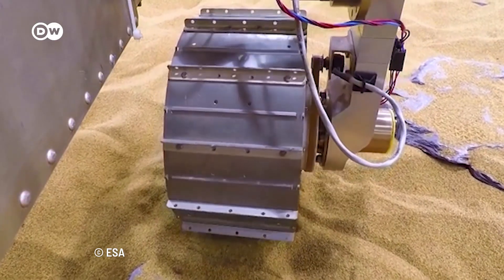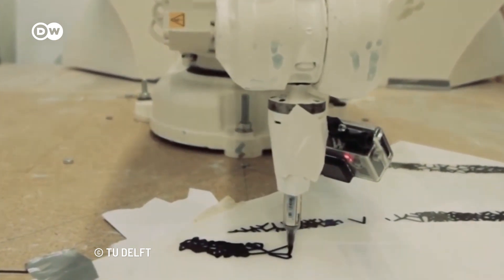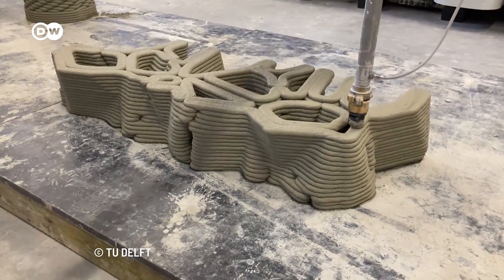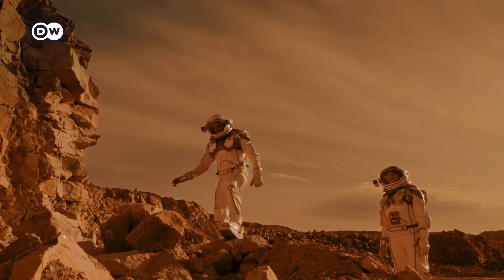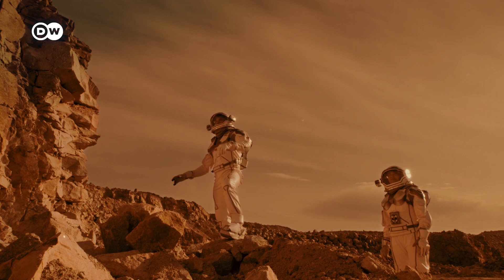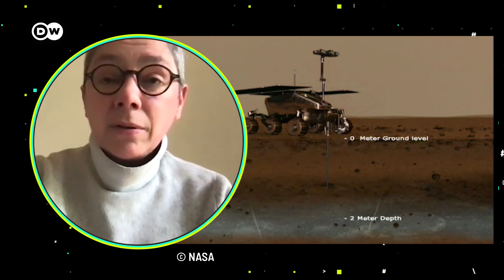The Technical University in Delft is currently developing a concept to create an underground habitat using the latest 3D printing technology. We speculated that the first steps would be that the crew would actually live in the spaceship. The next step would be how we identify the caves.